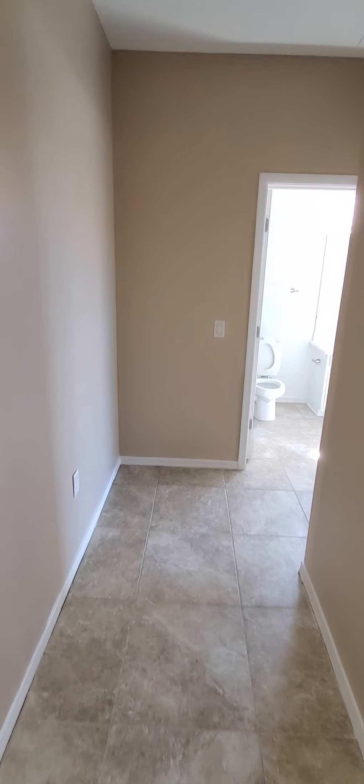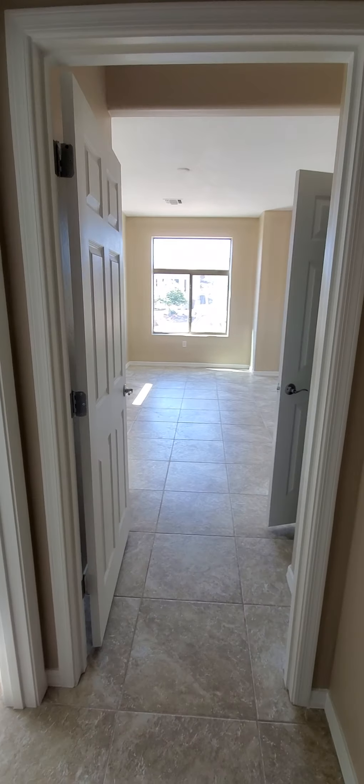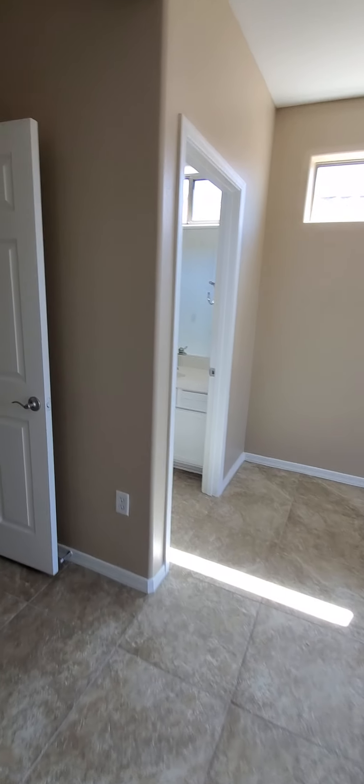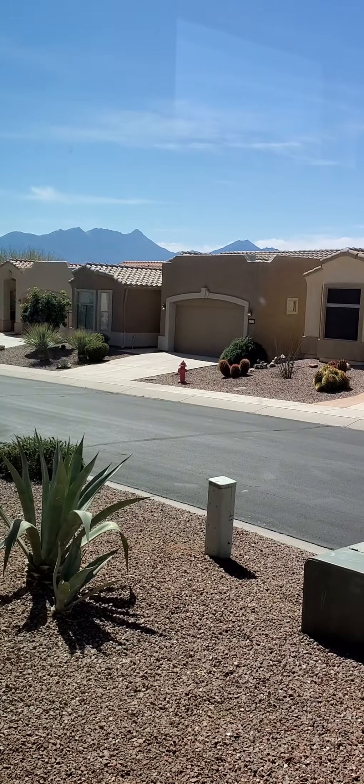Off to the right is the guest bedroom. This is like an oversized guest bedroom — much larger than most. Plenty of windows in here, and there's a good-size walk-in closet. There's also a pretty good view of Mt. Wrights and Mt. Hopkins here.